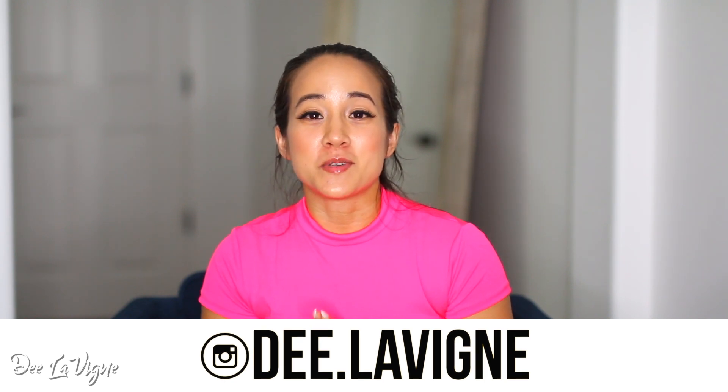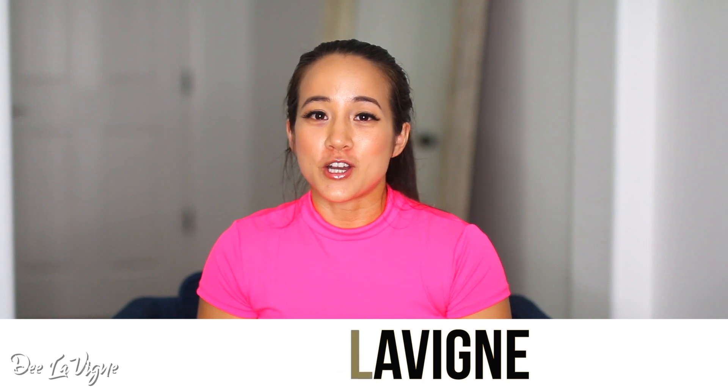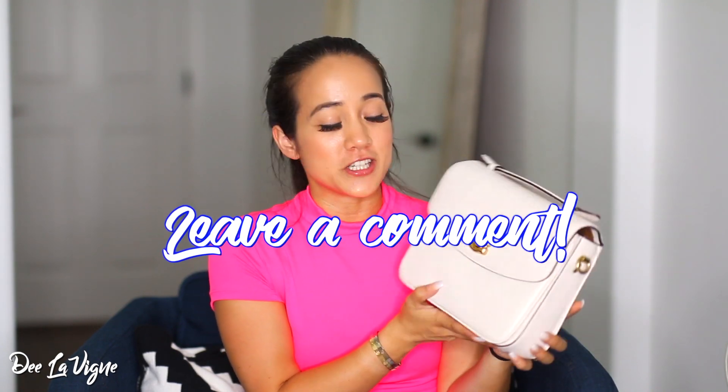Today I'm excited. I'm going to be doing a comparison on the Louis Vuitton Pochette Metisse and the Coach Cassie. So many people have been head over heels over the Pochette Metisse and this new style bag that Coach just released.